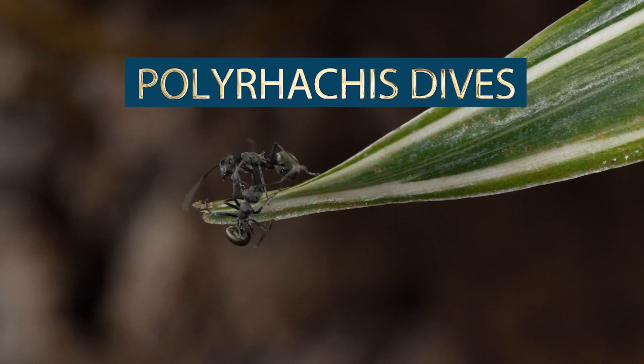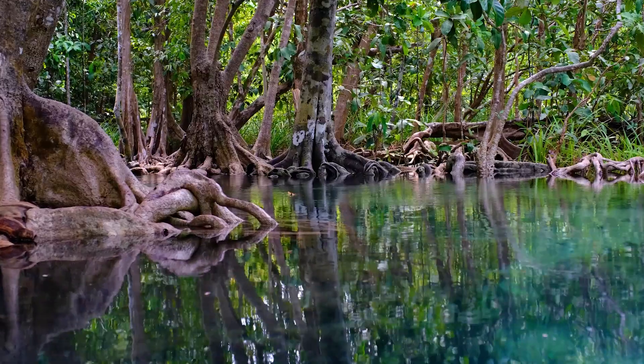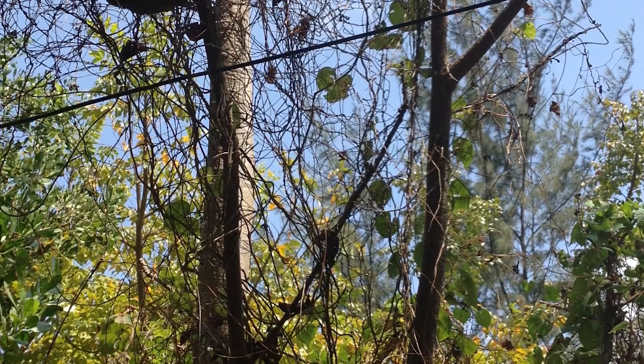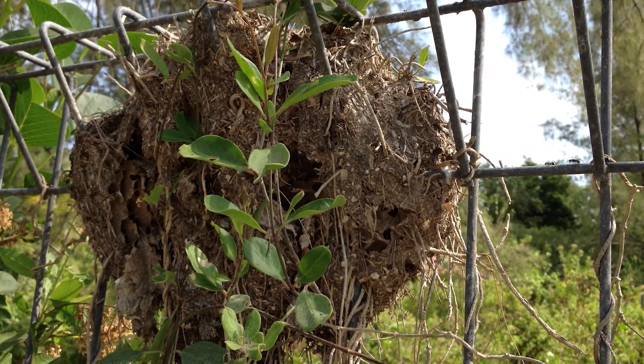These ants are quite the adventurers, thriving in a variety of environments, from bamboo groves and humid regions to mangroves and canopies. You can even spot them in semi-urban areas like parks and gardens, up to 2,100 meters above sea level.